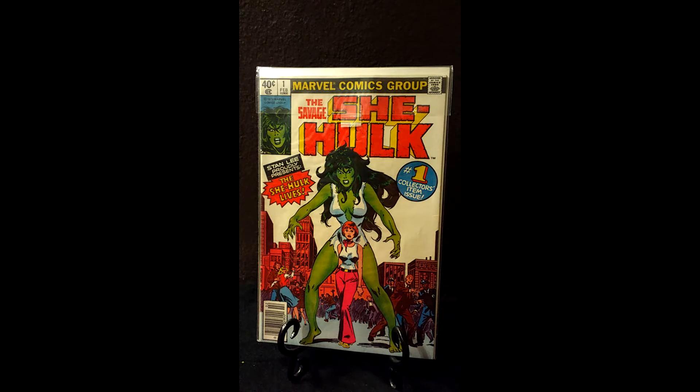This is the number one collector's item — Savage She-Hulk number one. First, it's an homage cover to Incredible Hulk number one. Second, Stan Lee proudly presents: 'She-Hulk Lives!' Stan Lee was involved in the creation of She-Hulk — this is either the last character he created or one of the very last. It's also one of those rare instances where it's the first issue, the first appearance of the character, and the first time the character appears in the title. All of those things converge to make this a pretty special item, and it's been going up at a pretty fast clip on eBay.